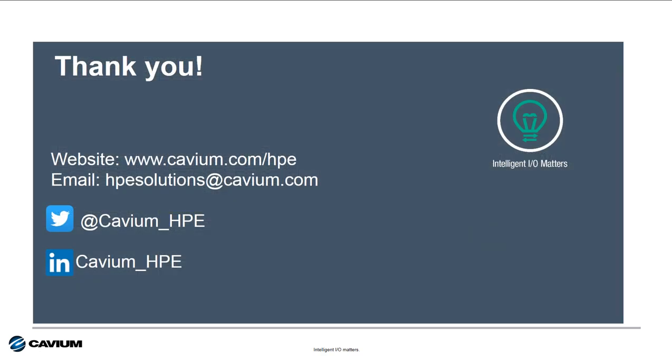That's it for this session of Intelligent I.O. Matters. For more on how to future-proof I.O. for technology refresh projects, go to our website or email us at HPEsolutions@cavium.com. Thank you for your time and attention, and I hope you have a great rest of your day.